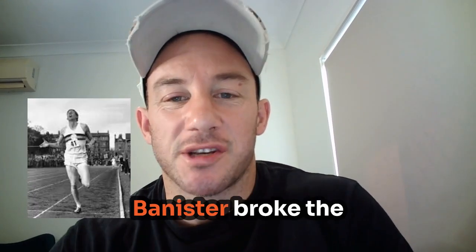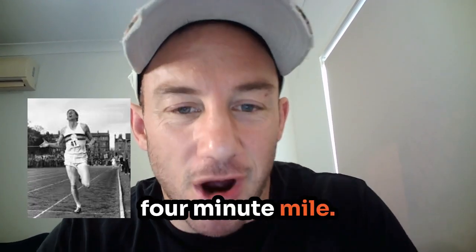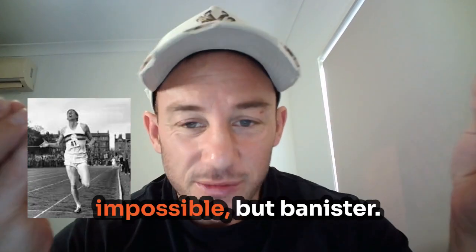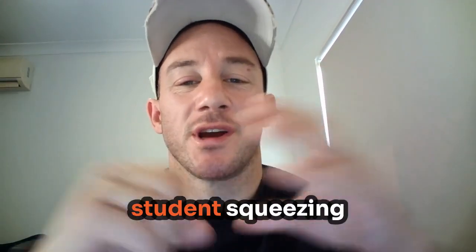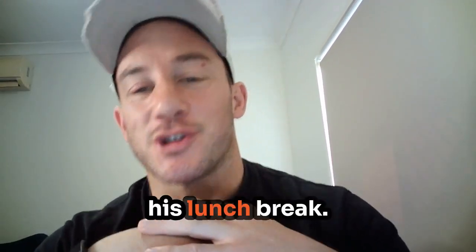In 1954, Roger Bannister broke the four-minute mile. The world thought it was impossible, but Bannister wasn't even a pro runner — he was a full-time med student, squeezing his training into his lunch break.